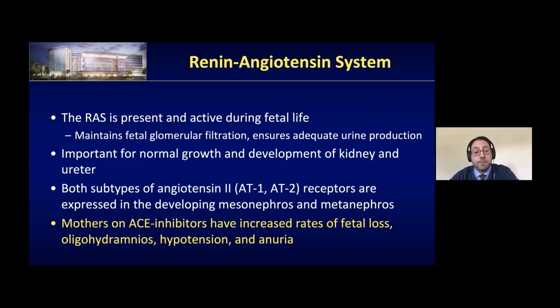The renin-angiotensin system is very important in kidney development. The RAS is present and active during fetal life; it helps maintain fetal glomerular filtration and ensures adequate urine production. Disrupting this system can cause abnormal growth of the kidney and ureter. The mesonephros and metanephros have both subtypes of angiotensin 2 receptors — AT1 and AT2. Mothers on ACE inhibitors have increased rates of fetal loss, hydronephrosis, anuria, oligohydramnios, and renal issues.